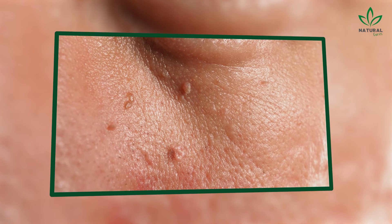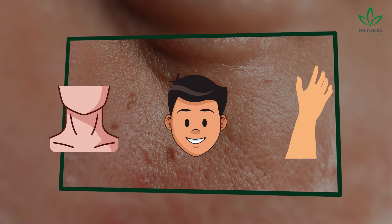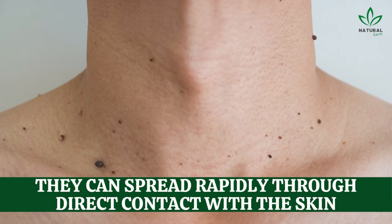Flat warts are small, smooth bumps commonly found on children's faces, necks, and hands. They can spread rapidly through direct contact with the skin.